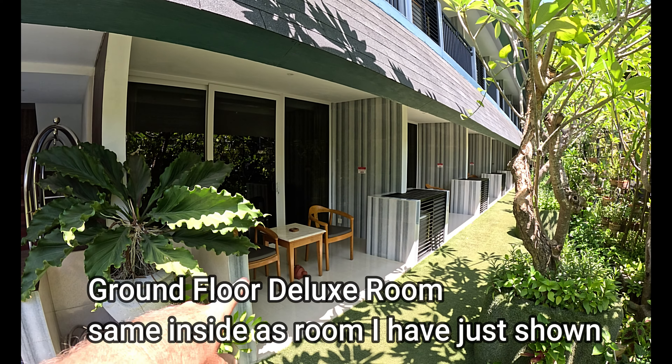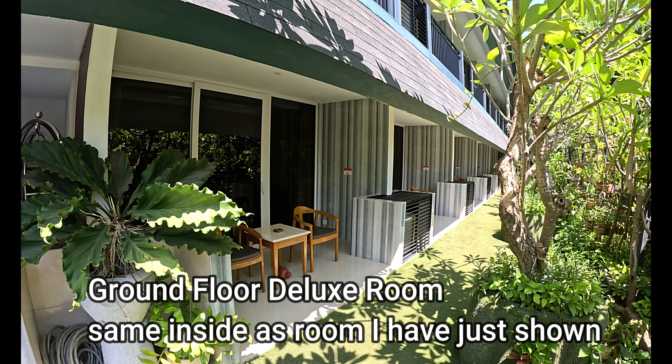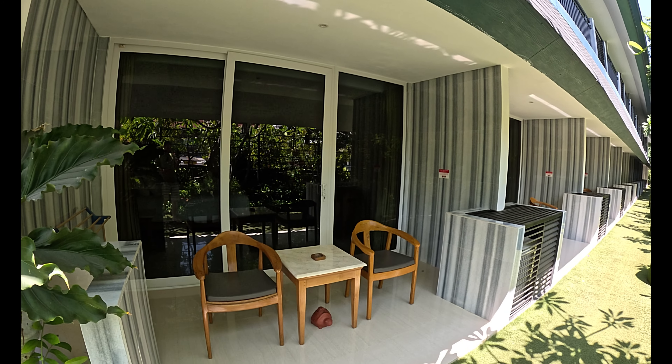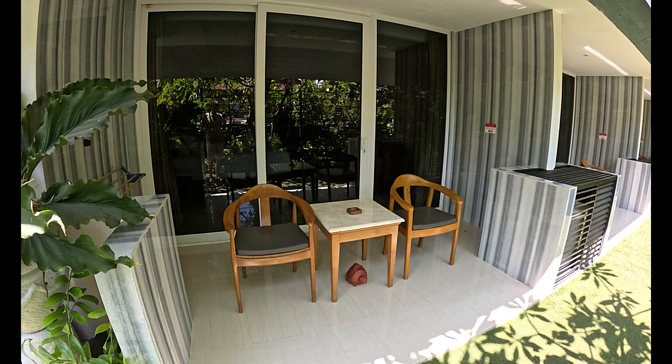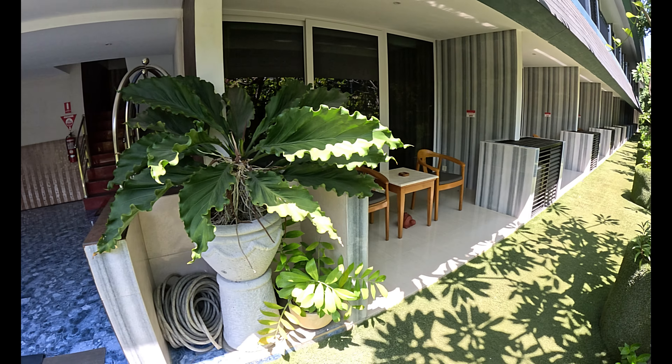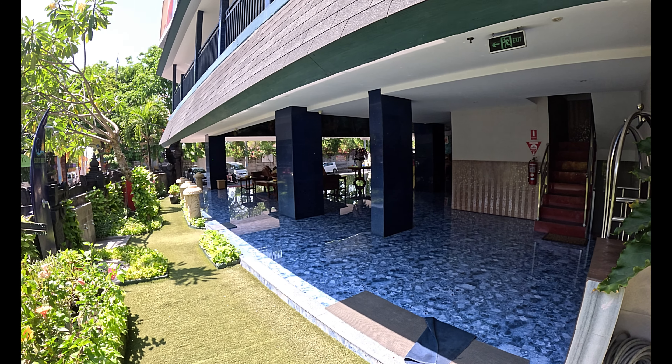These rooms along here are all deluxe rooms, however these are ground-level floor. The only difference from the room we just featured is that this balcony is on the ground floor, with artificial grass, and you come around the corner to the reception area.